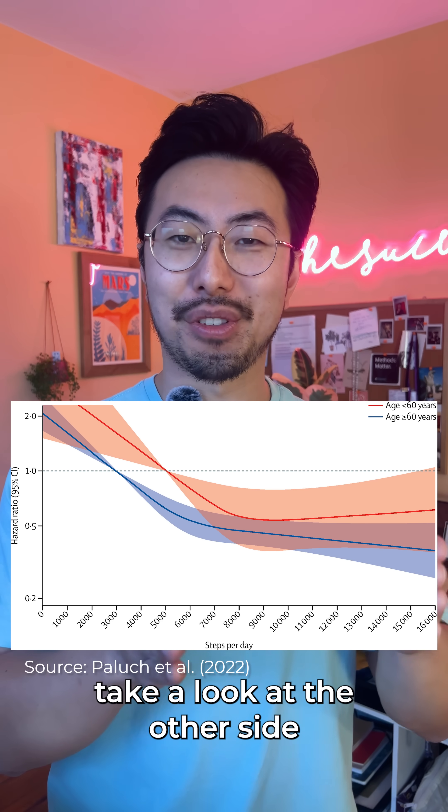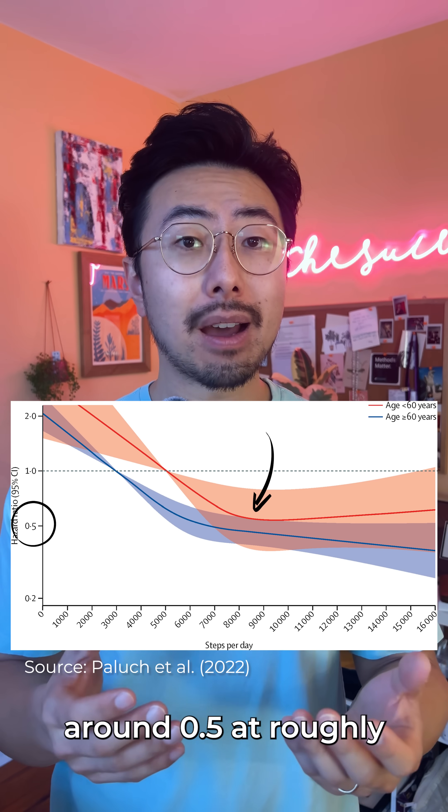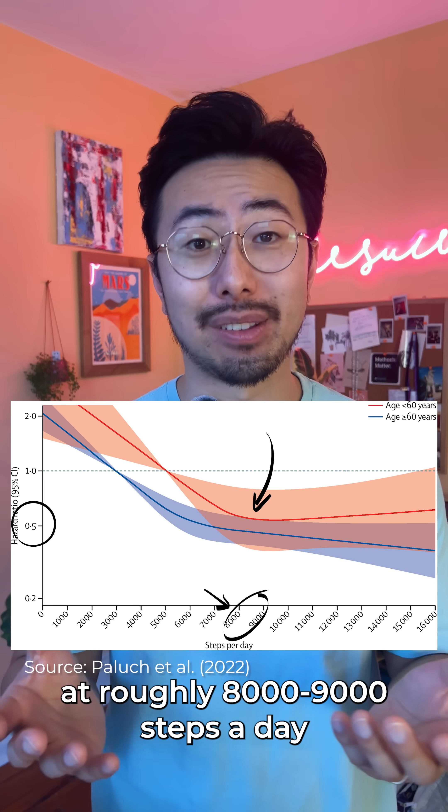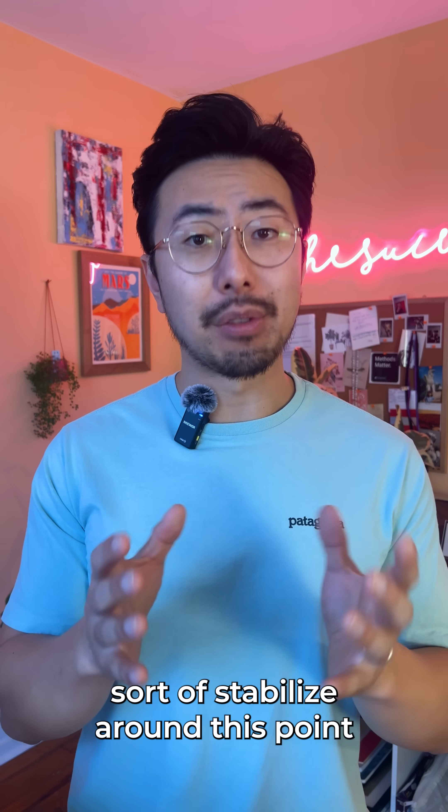On the other hand, take a look at the other side of the graph. The hazard ratio basically levels off around 0.5 at roughly 8,000 to 9,000 steps a day, meaning the health benefits of walking sort of stabilize around this point.